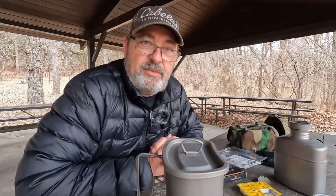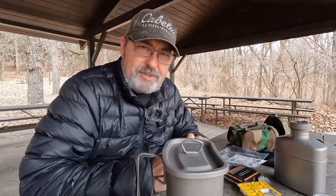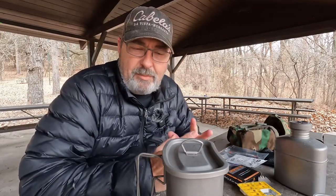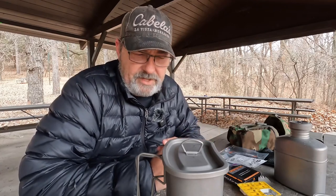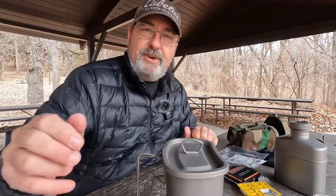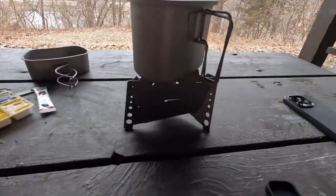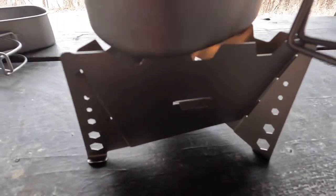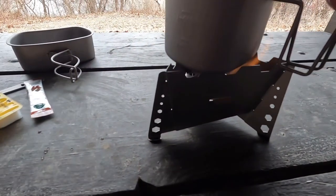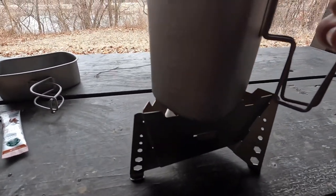Right now I'm just waiting for my water to boil or at least get hot enough for coffee. These little cubes are sometimes a challenge — they don't put out a lot of heat, so you've got to be patient with them. But so far this little stove is working great and the wind is not really affecting it at all.